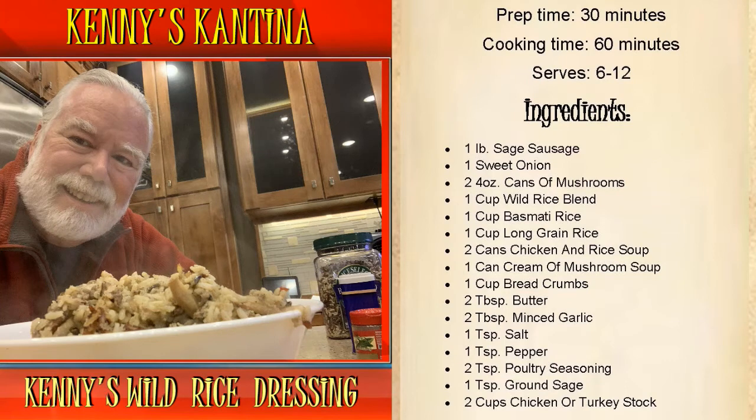Ingredients: we're going to use one pound of sage sausage, one sweet onion, two four-ounce cans of mushrooms, one cup of wild rice blend, one cup of basmati rice, one cup of long grain rice, two cans of chicken and rice soup, and a can of cream of mushroom soup.